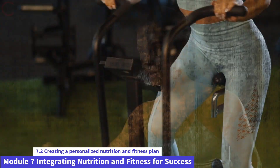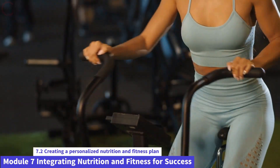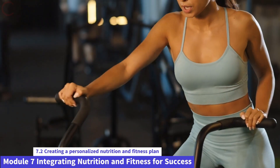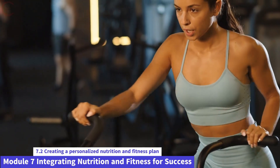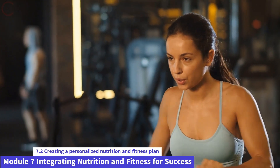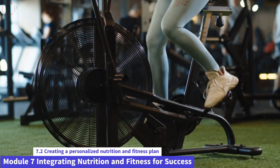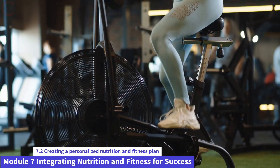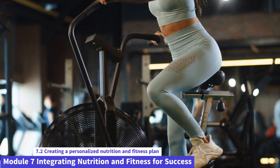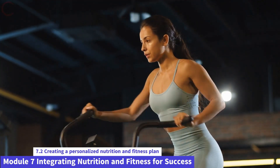Frequency and duration: determine how many days per week you can commit to exercise and how long each session will be. Gradually increase the frequency and duration as your fitness level improves. Progression: incorporate the principle of progression into your fitness plan. Gradually increase the intensity, duration, or difficulty of your workouts over time to continue challenging your body and making progress. It's essential to consult with a registered dietitian or nutritionist for personalized guidance.